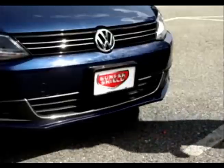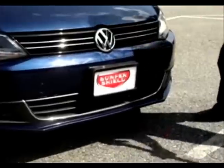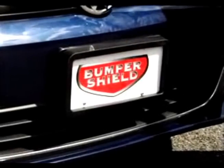Don't believe it? Watch as we smash the front of this car with a sledgehammer. Look — there's no damage, not even a scratch. Let's see that again in slow motion.